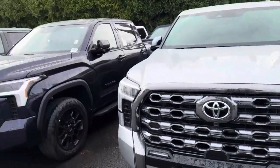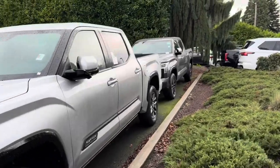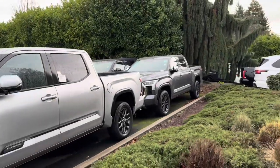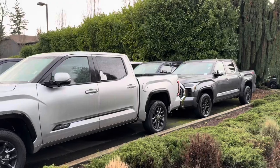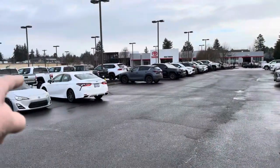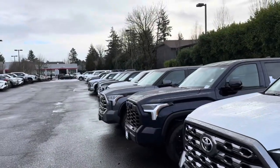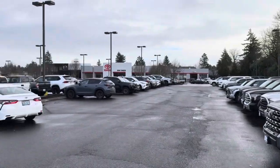They've got a lot of trucks here. Yeah, they're loaded with trucks. I don't know why they're not selling — probably high interest rates. Anyway, let's get the service light turned off and we're going to go see what our trade value is for that Camry.